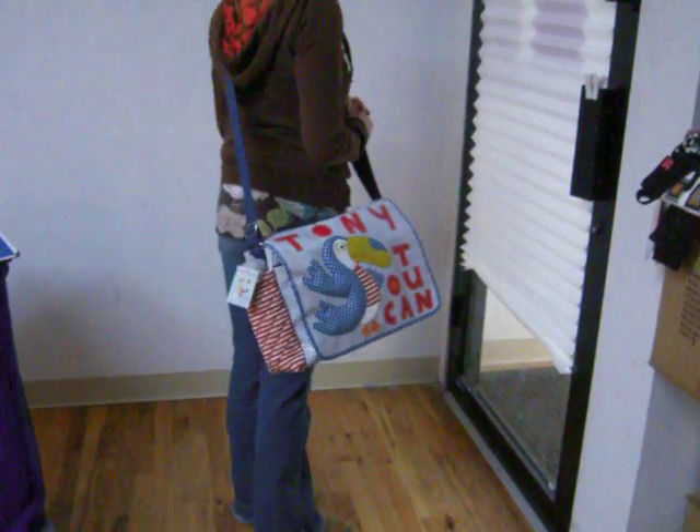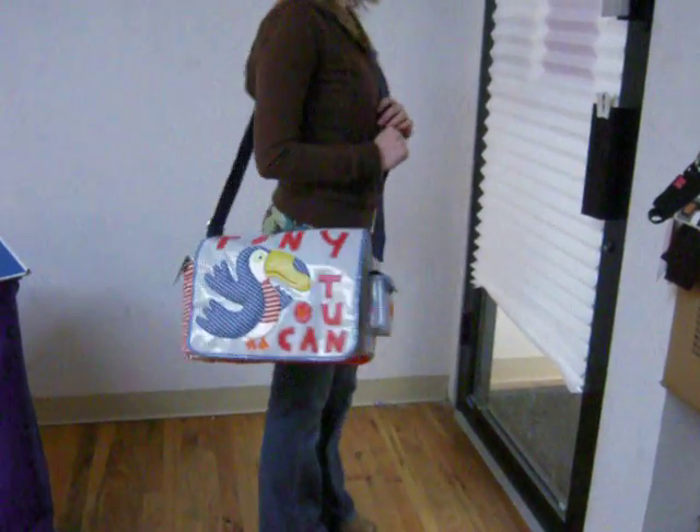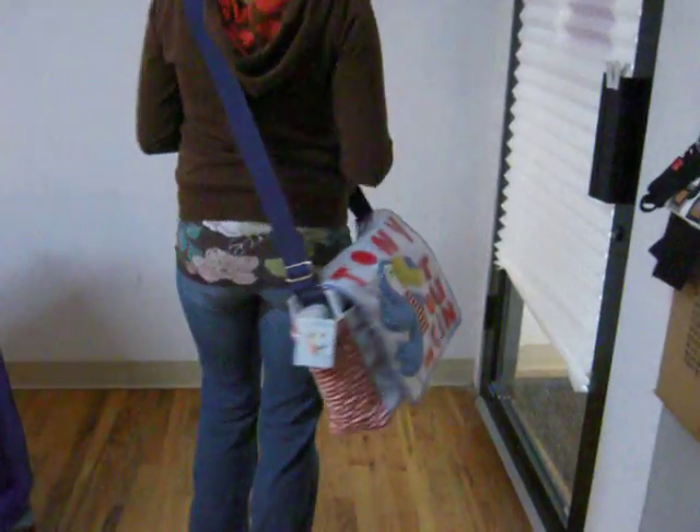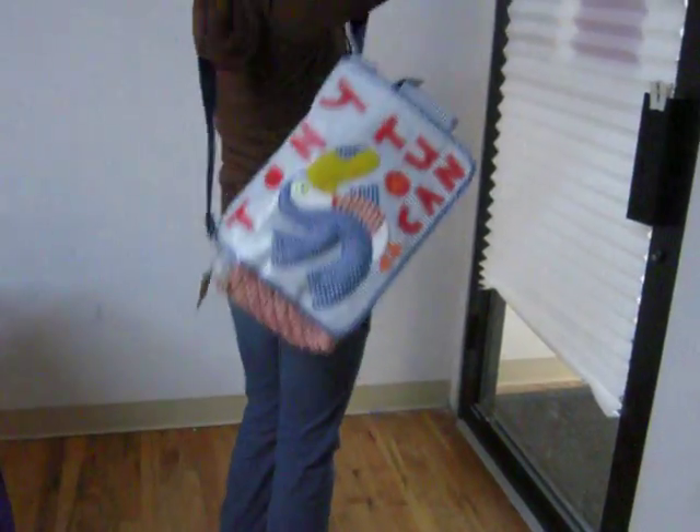This is the Room 7 Tony the Toucan diaper bag, one of their newest diaper bags. You can wear it messenger style, or if you shorten the strap, you can wear it over the shoulder.